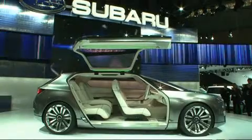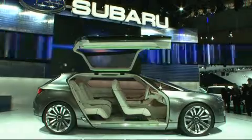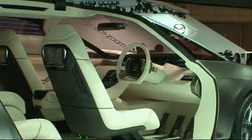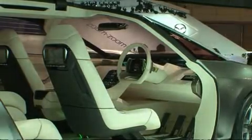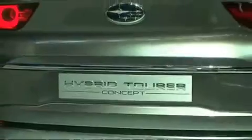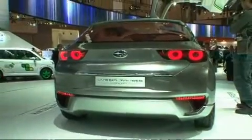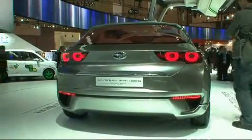Subaru presents its hybrid tourer concept. At four meters 63 in length, this vehicle features huge gull-wing doors and large glass surfaces that convey an extreme sense of openness and space. It's powered by a two-liter turbocharged gasoline engine with direct injection technology, plus two electric motors at the rear.